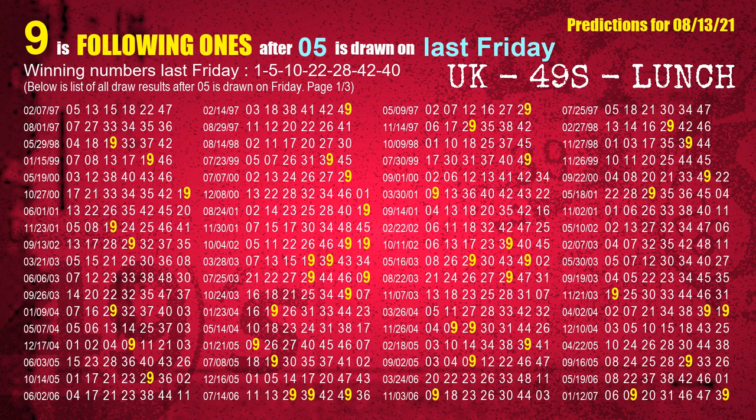The second winning number last Friday is 05. The most frequently following units digit is 9 when 05 is the winning number on last Friday.